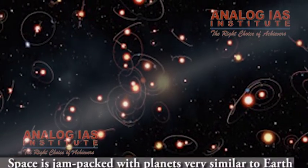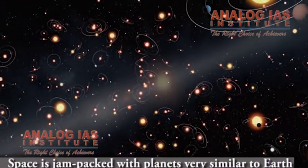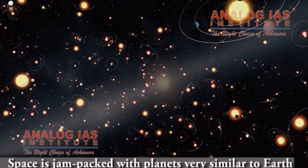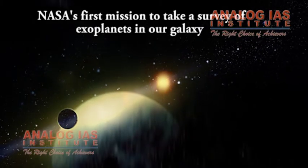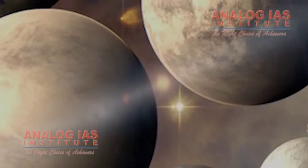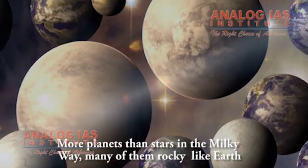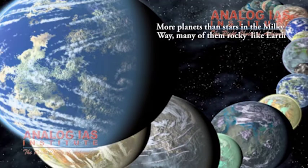Kepler literally transformed our view of what lay out there in space, confirming suspicions that space is jam-packed with planets very similar to Earth. The mission revealed that there are more planets than stars in the Milky Way — many of them rocky like Earth, and others unlike anything found in our own solar system.